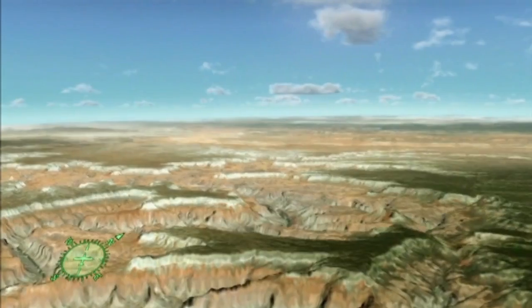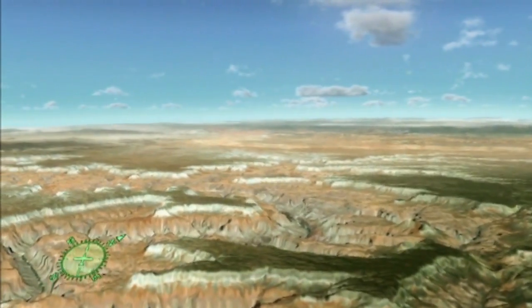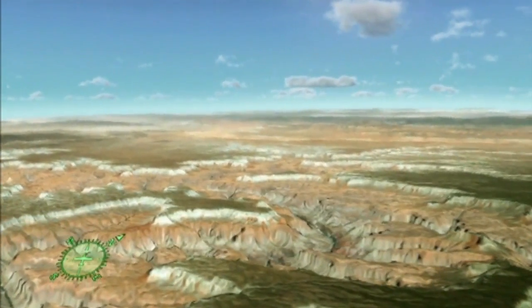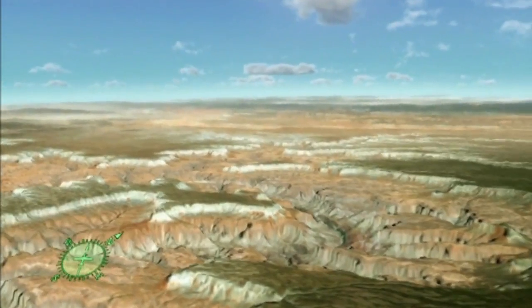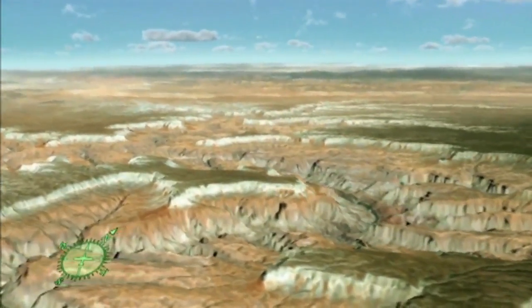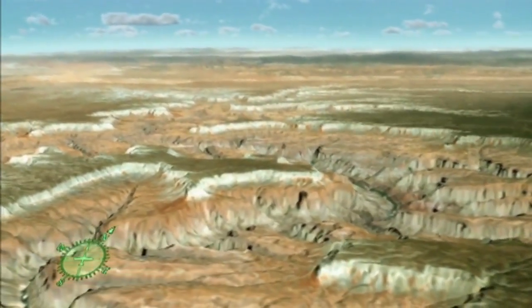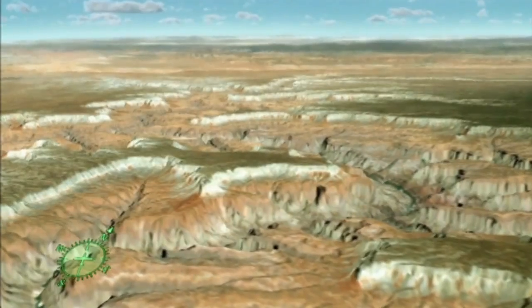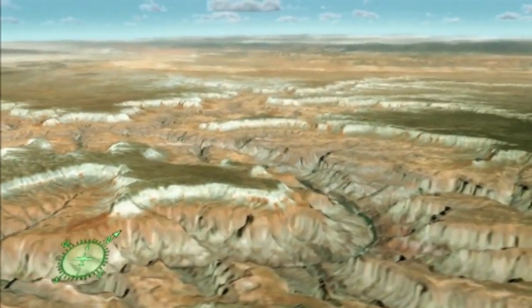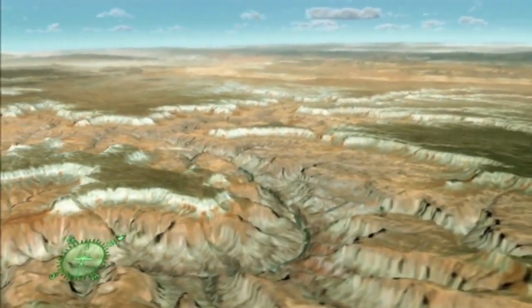At Powell Plateau, the character of the canyon changes. Here the Esplanade Sandstone, one of the Paleozoic rock layers, forms a wide, red rock bench within the canyon. Fossils in the Paleozoic rocks provide evidence of the region's dynamic geologic history. Shellfish, coral, reptile tracks, and fern fossils reveal that ancient oceans, deserts, and swamps once existed here.